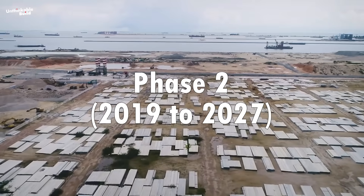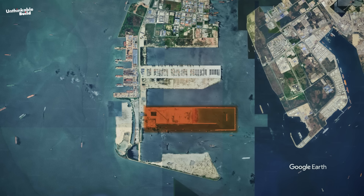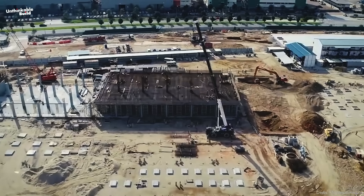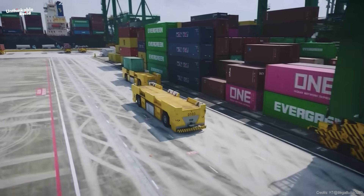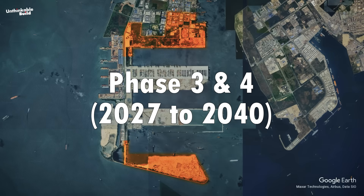Phase 2, from 2019 to 2027, construction expanded westward, adding another 387 hectares. More land, more seawalls, and a large maintenance base to keep the entire system running. At this stage, they're preparing for even more advanced automation systems and larger berths.